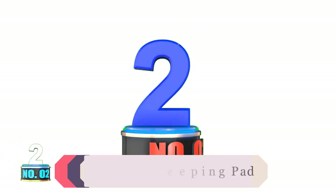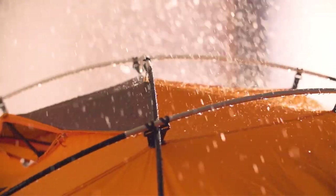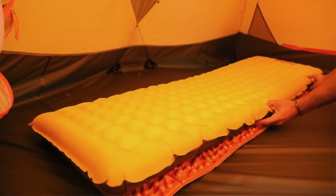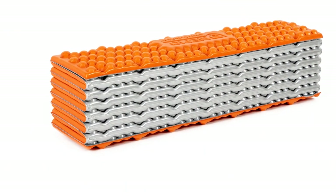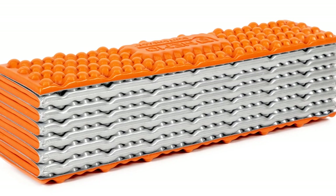Product number 2: Nemo Switchback Sleeping Pad. Tired of worrying about your air pad staying inflated? Look no further than the affordable and hassle-free Nemo Switchback. This closed-cell foam pad is easy on the wallet and it's also one of the lightest sleeping pads on our list. Foam pads are nice because you'll never have to spend time inflating or deflating them, and you'll never have to worry about waking up on the cold ground since they can't spring a leak.